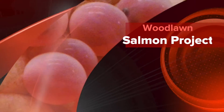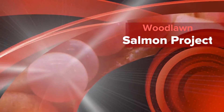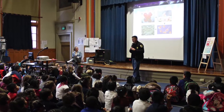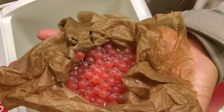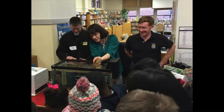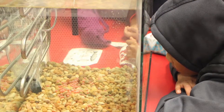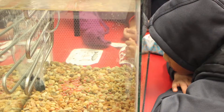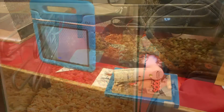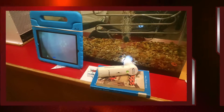This year, Woodlawn students were able to participate in the U.S. Fish and Wildlife Service Salmon in the Schools program. When they dropped off the egg, it was really cool because I was so excited to learn about salmon and how they get away from predators. I had so many questions in mind, but now my answers are already answered.